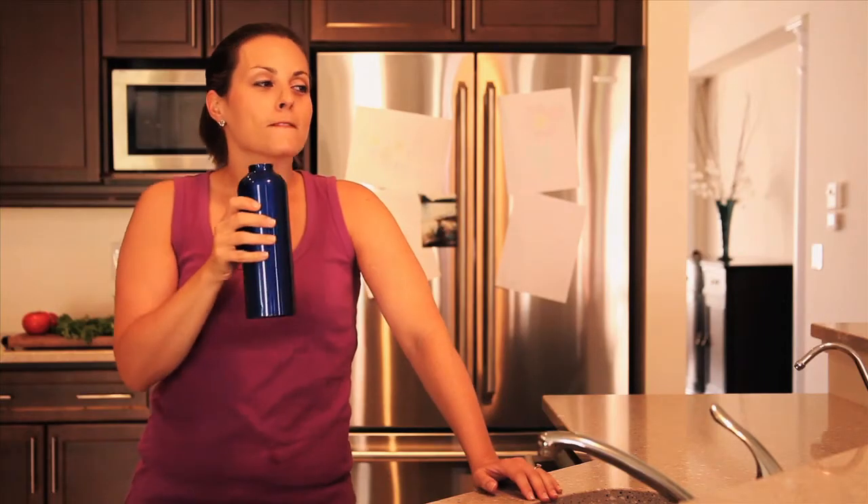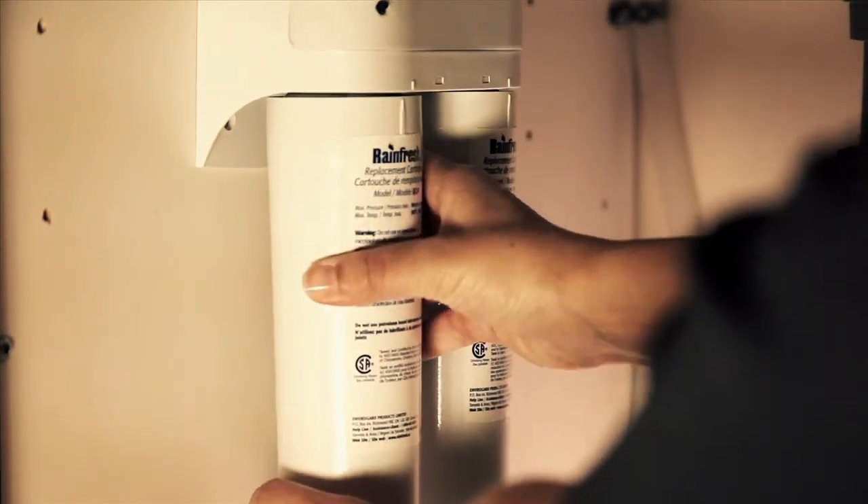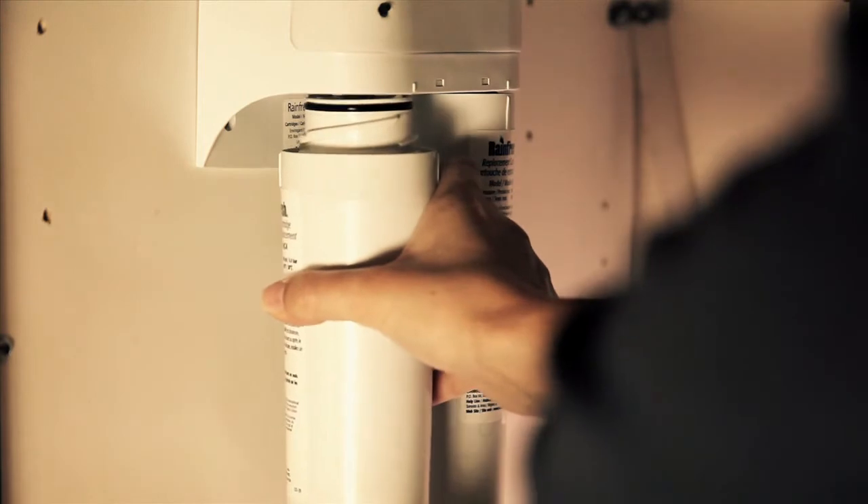And they're helping the environment by reducing waste. Plus, take a look at how simple it is to change cartridges. You just twist, pull it off, and twist on a new one. No spill or mess.